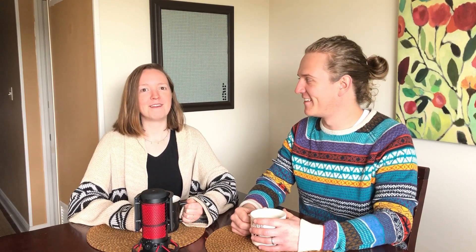Whenever I hear breadth-first, I think of bread-first. I know it's really hard to say breadth-first. I live bread-first though.